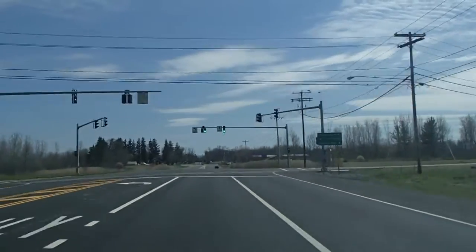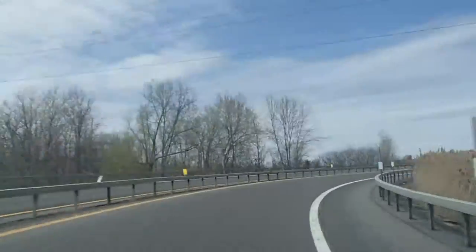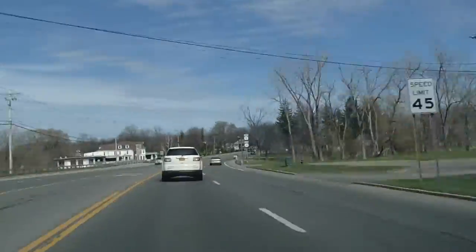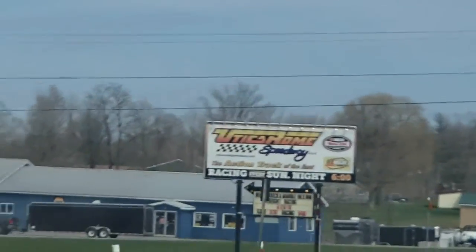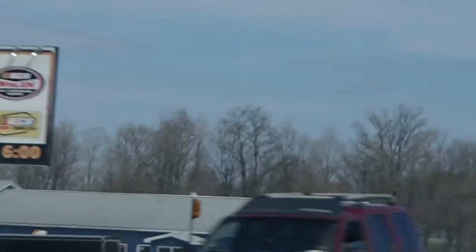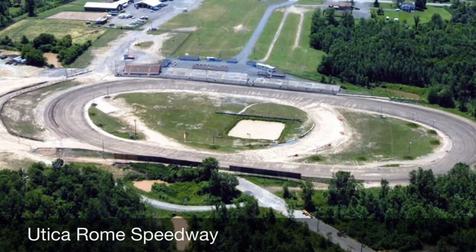We're en route to the Utica Rome Speedway right now, heading off to the first race of the year for the Go Nuclear Late Model Tour. We've made it to Utica Rome Speedway — should be a good show here tonight. We'll get signed in and get going.